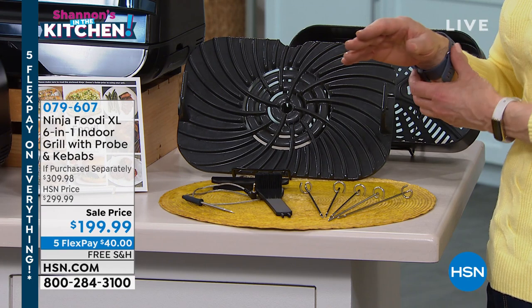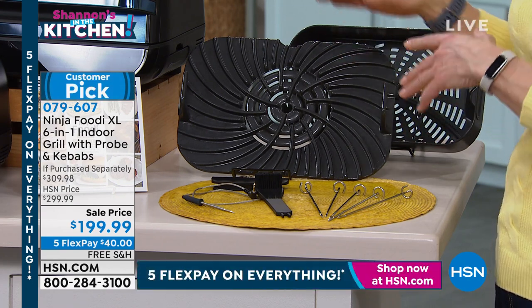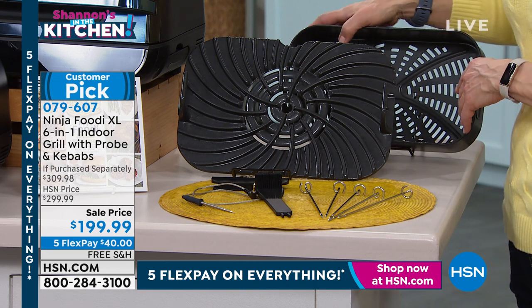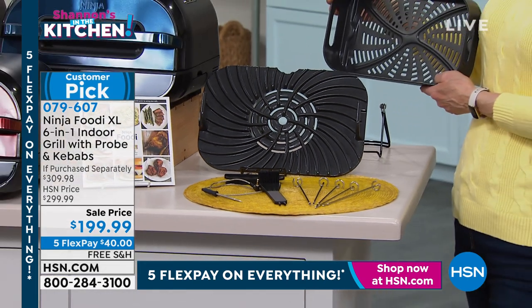It gives you more surface area but it doesn't get so tall, so you don't have to worry about it going underneath your kitchen countertop. So you get that air crisper basket. You can roast chicken, you can do drumsticks, you can do wings.